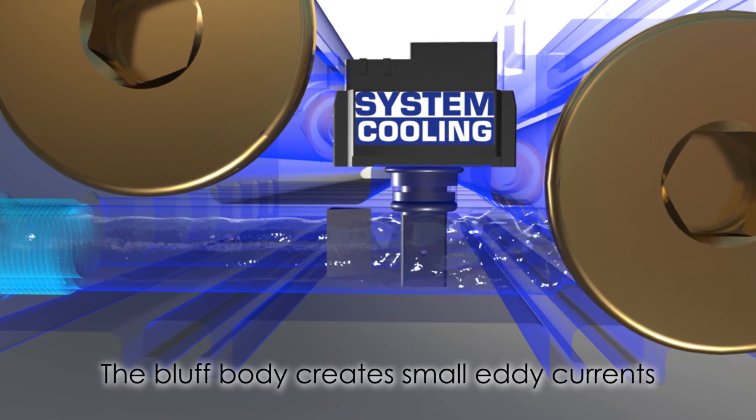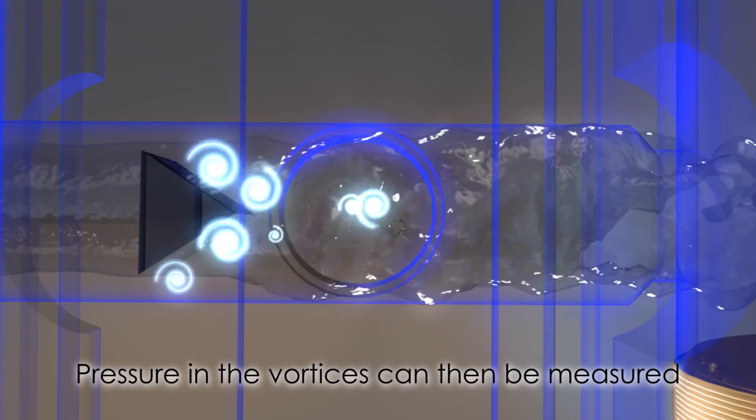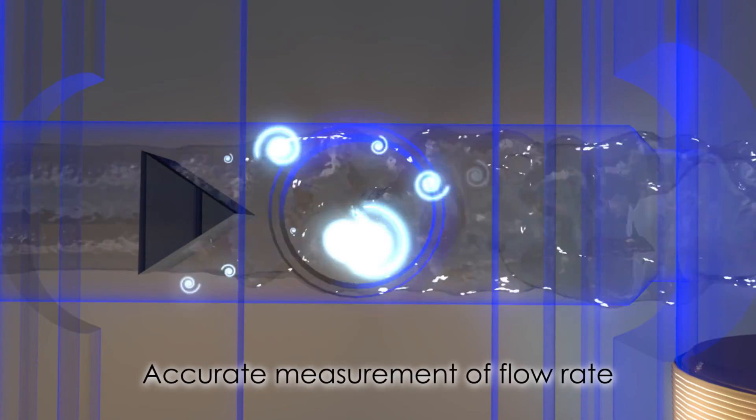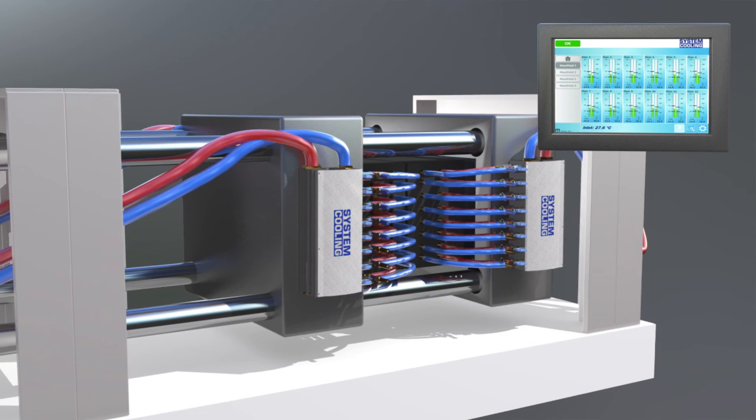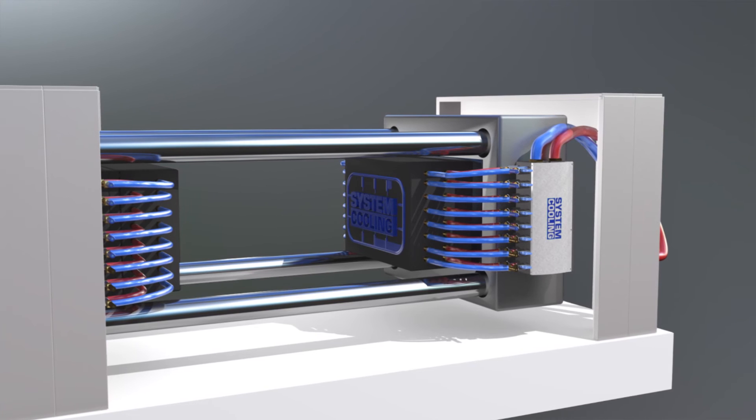The compact sensor uses the vortex flow principle. The bluff body creates small eddy currents, and by measuring the pressure within these vortices, we can accurately measure the flow rate. Easily accessible and precise data can be stored in the system's internal memory, guaranteeing ultimate traceability.